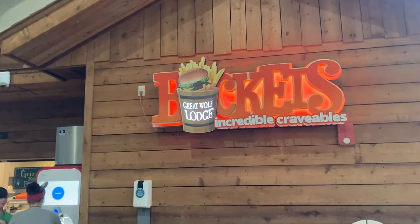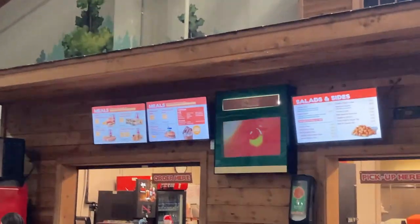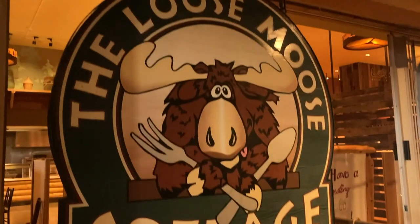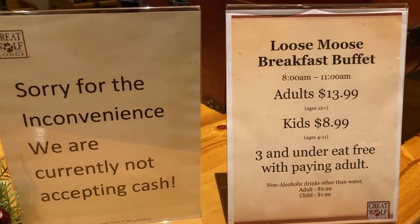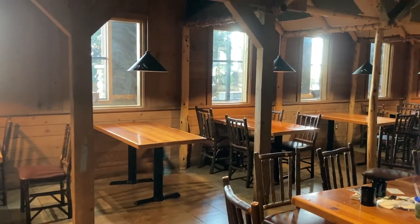You would not go hungry in this area either. They had a concession stand — burgers, fries, drinks, ice cream. It was really convenient. We didn't eat there but we did eat at the Loose Moose Cottage, which is the Great Wolf Lodge cafeteria. So you don't have to go anywhere else.